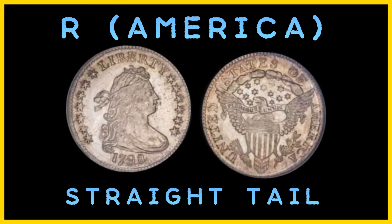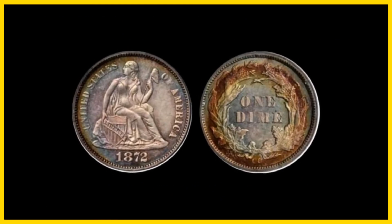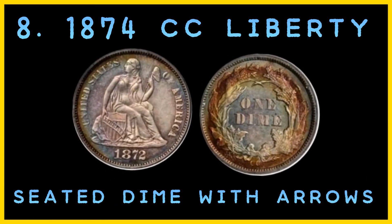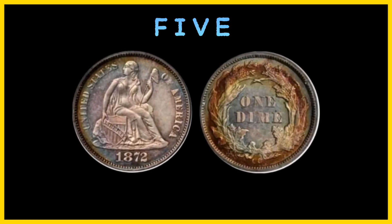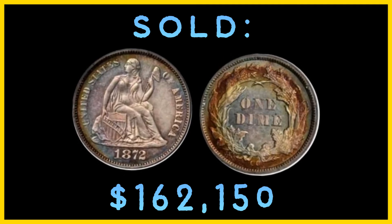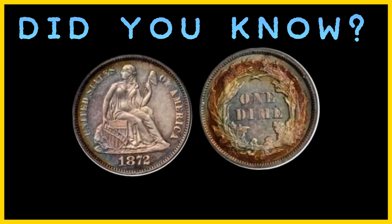Number 8: the 1874 CC Liberty Seated Dime with Arrows. Estimated number in existence: less than 80. Number minted: 10,817. Mint: Carson City. Current value: $162,150, the highest price paid at auction. The 1874 CC Liberty Seated Dime with Arrows is the rarest of the with-arrows dimes minted between 1874 and 1875. Only 10,817 of these dimes were produced and very few were saved by collectors. There are only about 5 in mint condition, and the finest example sold for $162,150. Did you know one 1874 CC Liberty Seated Dime with Arrows — the Norweb coin — was last put up for auction in 1989 and is reportedly in partially proof-like condition.